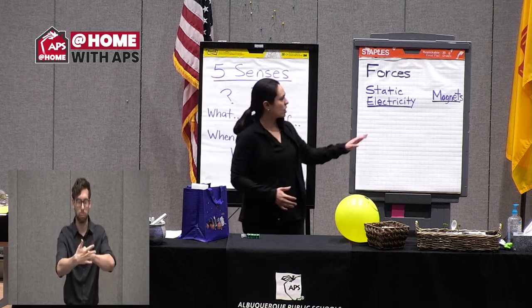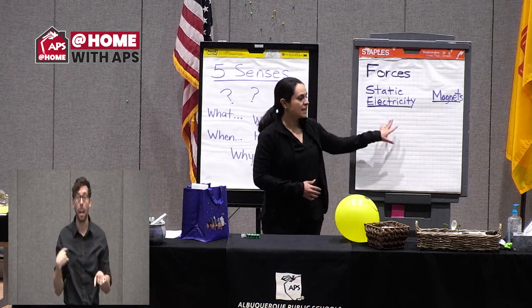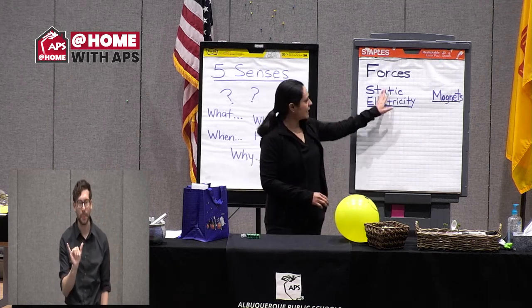Static electricity and magnets — forces we don't necessarily create ourselves, where other objects are doing the pushing and the pulling. We will compare and contrast each of these. Let's start first with static electricity.